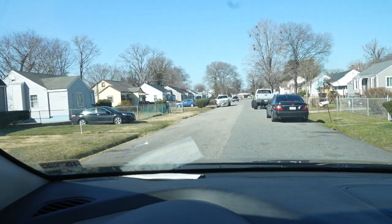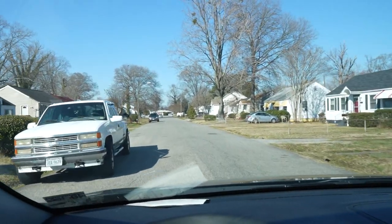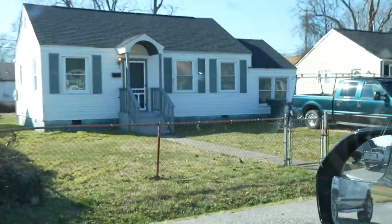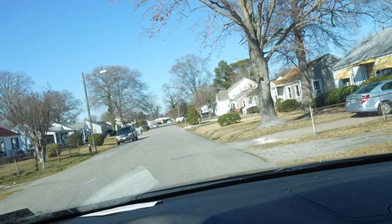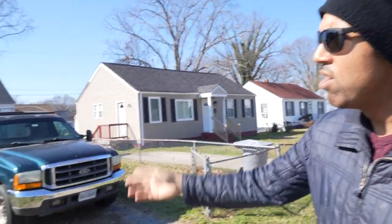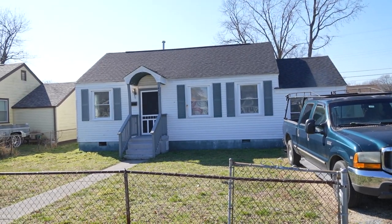We're pulling up to the house here. The neighborhood's not too bad. The only drawback is we're here off of Shell Road, which is still not the end of the world, but that's our subject house there. Let's get inside and meet my guy to see what we can do here. Before we go inside, let's take a look at the exterior. House looks very nice. Roof looks good. Windows good. Exterior's good.